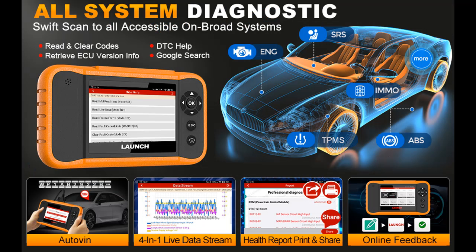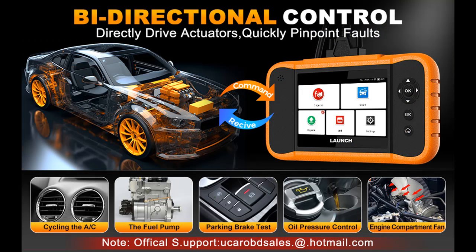2024 newest all-in-one bidirectional scanner for Ford, GM, Chrysler. The 2024 newest all-in-one launch scanner can read/erase codes, view live data, retrieve ECU version info, and all free service functions for all systems, active test, and 100-plus free service functions.